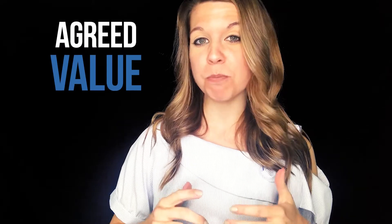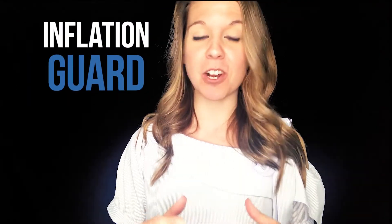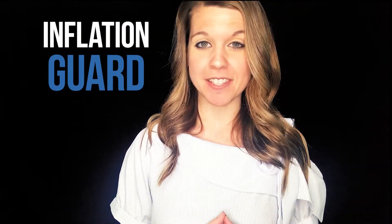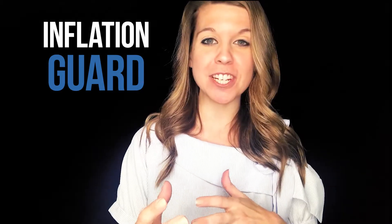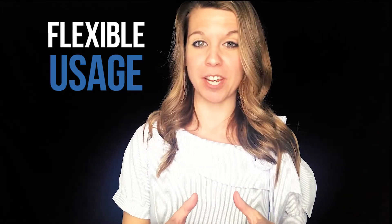Agreed value, which pays for the full insured value of the car in the event of a loss, less the deductible. Inflation guard, which increases his classic car's value on an annual basis to compensate for inflation and appreciation. Spare parts and specialized tool coverages. Flexible usage, which limits mileage from 2,500 to 5,000 miles annually, not limited to parades.